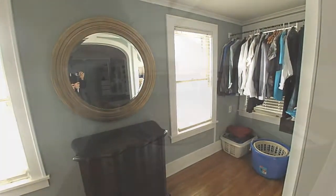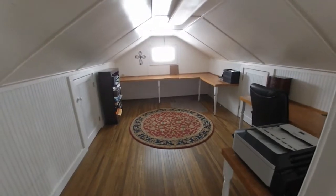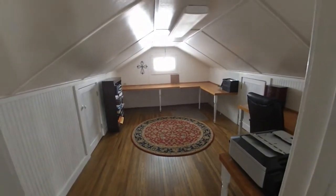This bonus room, off of the large bedroom, is a terrific office, den, or hobby room.